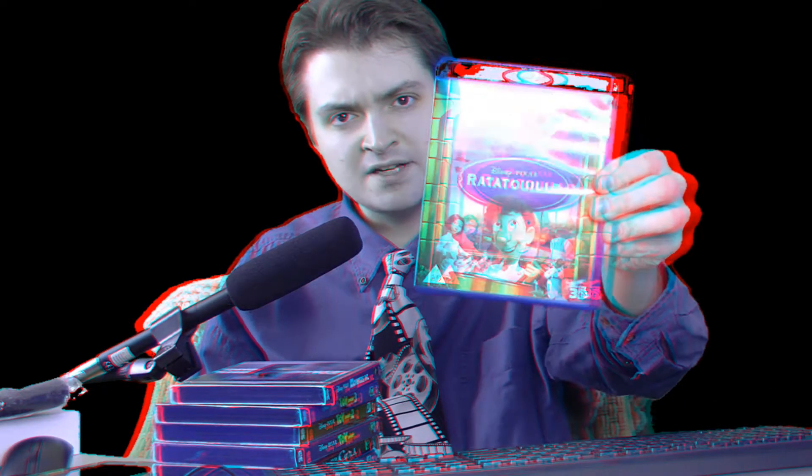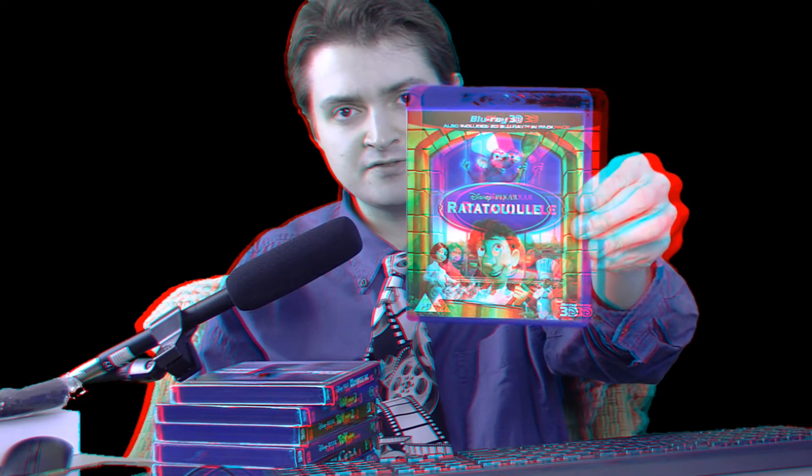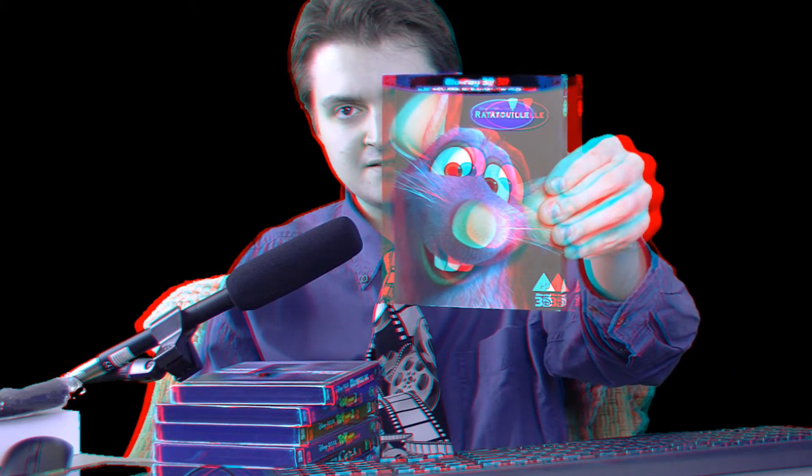The oddball of the re-releases would be Ratatouille. This was released as an exclusive of sorts in Europe. It's widely listed as being region-free, but it isn't — it's region-B locked, so you need a region-free 3D Blu-ray player to play it back. Later on, they included a slipcover variant that also has the number of the film on the side — number 8, by some counts.